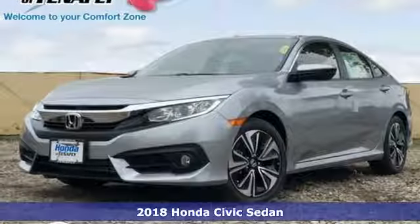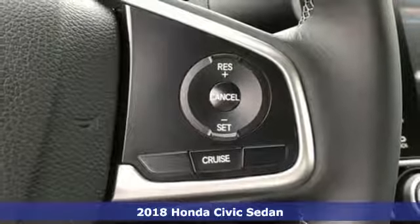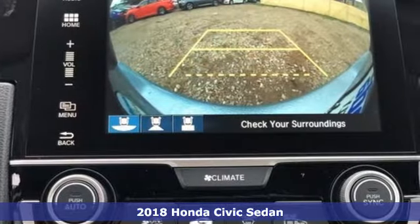It's a new 2018 Honda Civic Sedan. Every Honda is designed with the driver in mind, and with features like these, every drive is a pleasure.